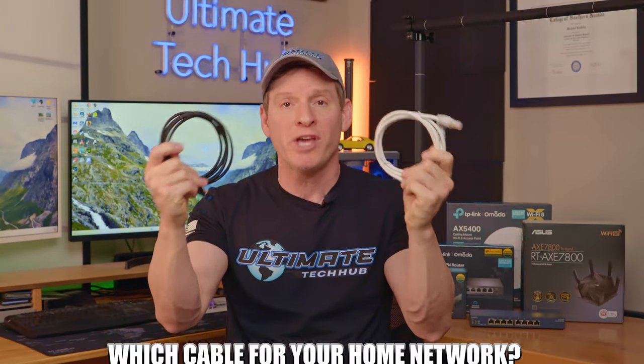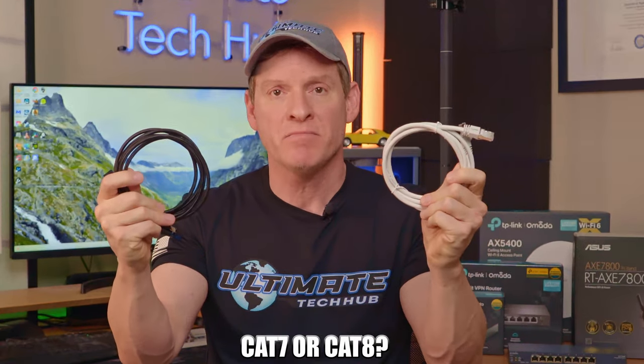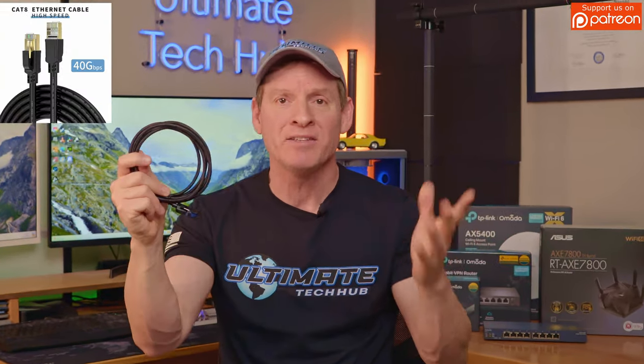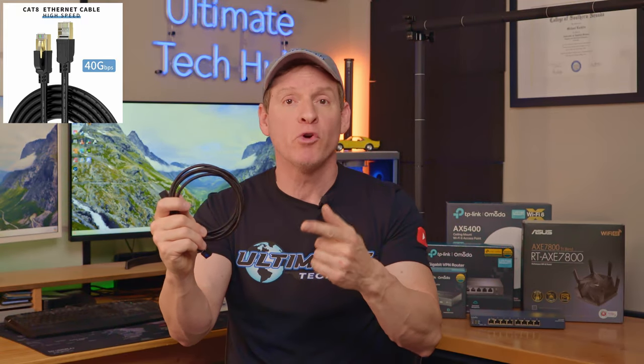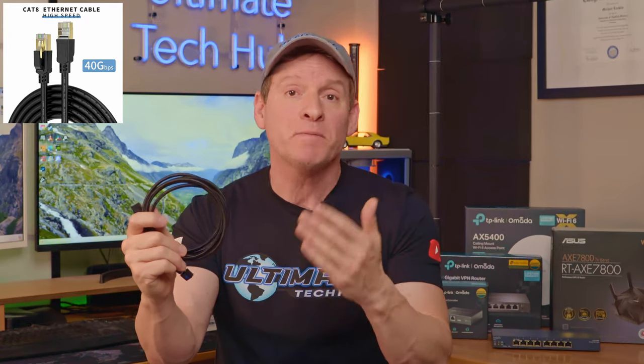So which cable should you choose — Cat7 or Cat8? Let's break these cables down and test them. When it comes to speed and performance, Cat8 rules the day. But remember, those insane speeds depend upon your whole network infrastructure, your ISP equipment, and your ISP max speeds. If your networking equipment is the usual 1 gig or 2.5 gig variety, then you won't see much of a difference between these cables.